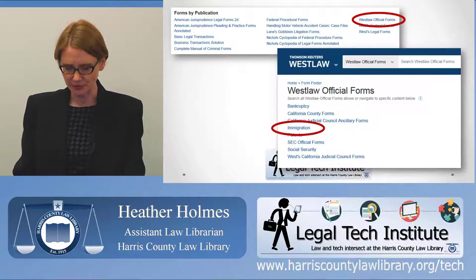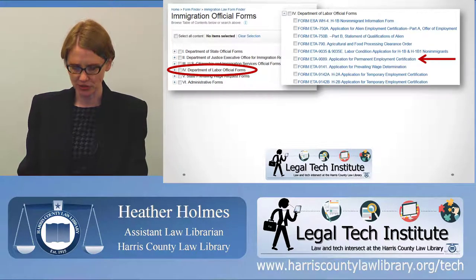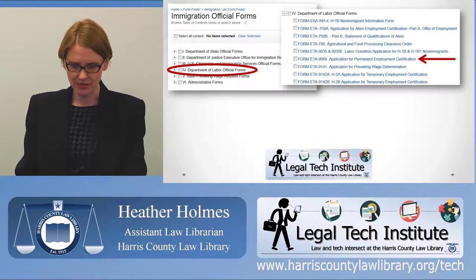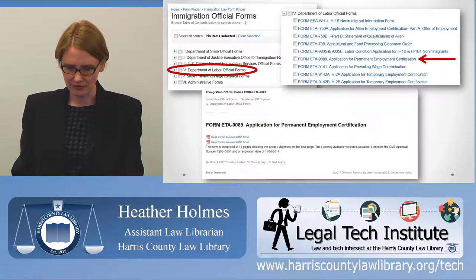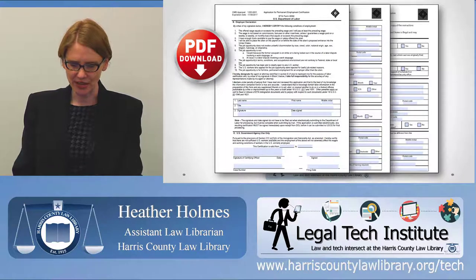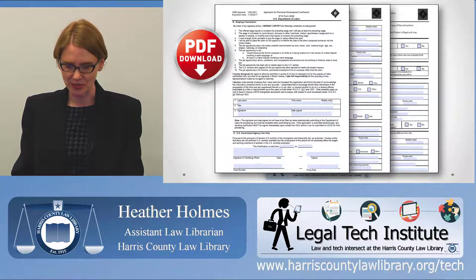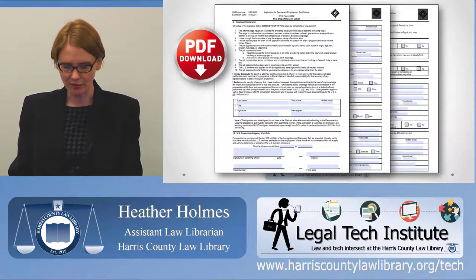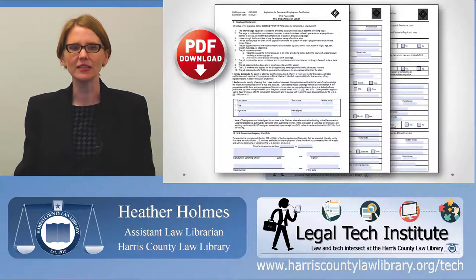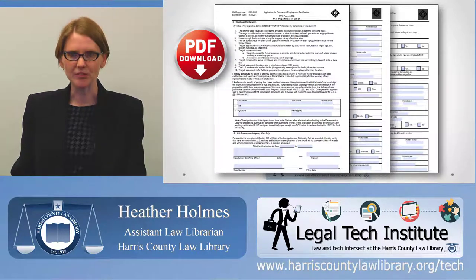For example, if you looked at immigration forms and narrowed down to the Department of Labor, you could find an Application for Permanent Employment Certification. You drill down through the list of topics, click the link, and it gives you the form. When you click further, there are PDF downloads — you can actually download the document in an editable format, type right into the form, and print it out. This is a 15-page official US Department of Labor form, much easier to find here than navigating their website.